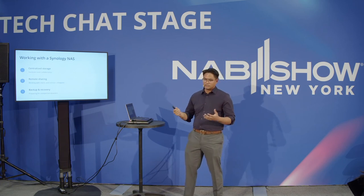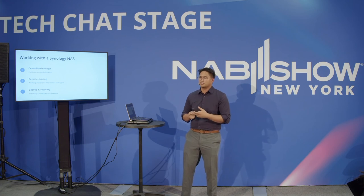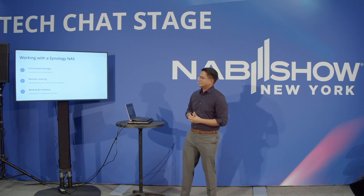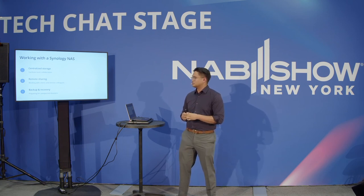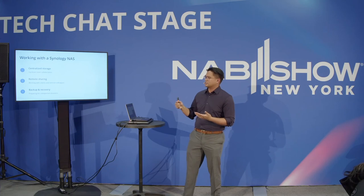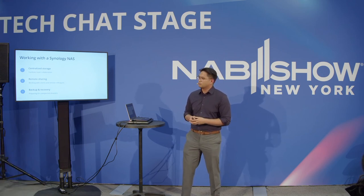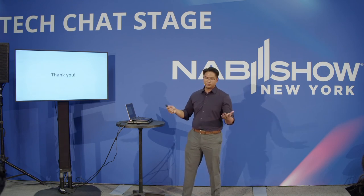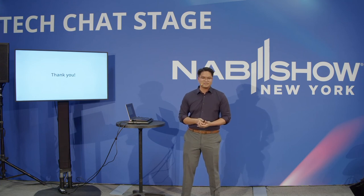To recap everything we talked about: we established ways to collaborate better through centralized storage and file sharing across your organization, we covered remote sharing for working with marketing teams and getting materials and status updates to clients and customers, and we gave a brief overview of our backup suite to make sure that no matter what happens to your drives or files, you can efficiently recover. These three aspects are just a small slice of what Synology offers. Please stop by our booth — we'd love to dive deeper and answer any questions. Thank you for listening.